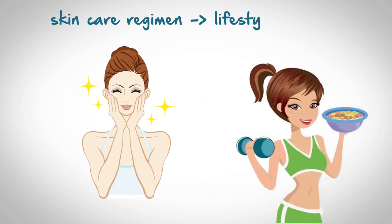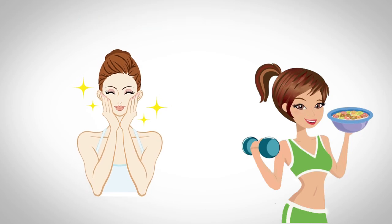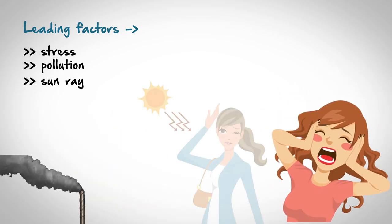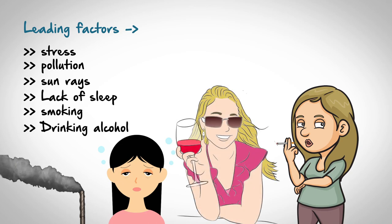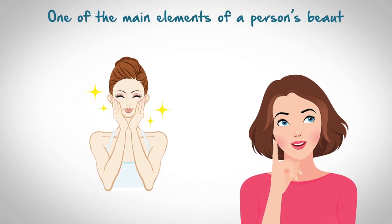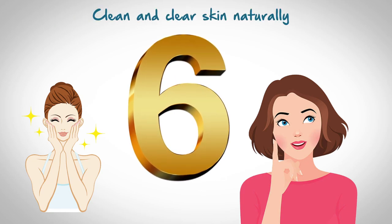Your skincare regimen and lifestyle habits are the primary predictors of your skin's health. Some of the leading factors that take a toll on the quality and texture of your skin are stress, pollution, damage from sun rays, lack of sleep, smoking and drinking alcohol. Every woman wants picture-perfect flawless skin. Clear and beautiful skin is one of the main elements of a person's beauty. Here are the 6 tips to get clean and clear skin naturally.